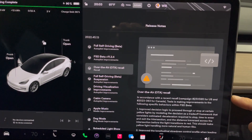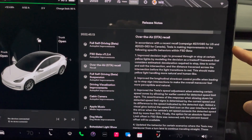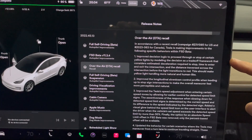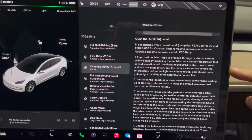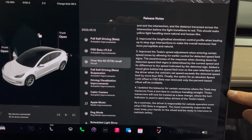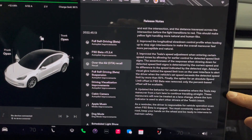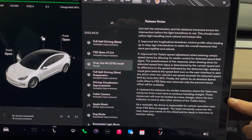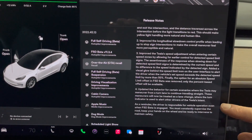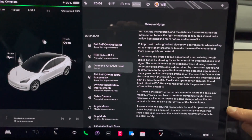Over-the-air update recall. In order to address the recent recall campaign for the US, Tesla is making improvements to the following system behaviors within FSD: improved diagnostic logs, and updated behavior in certain scenarios — for example, not coming to a full stop, or maneuvers from a turn lane to continue traveling straight. These maneuvers will now be treated as a lane change when the turn indicator is used to alert other drivers. That's very good to see.